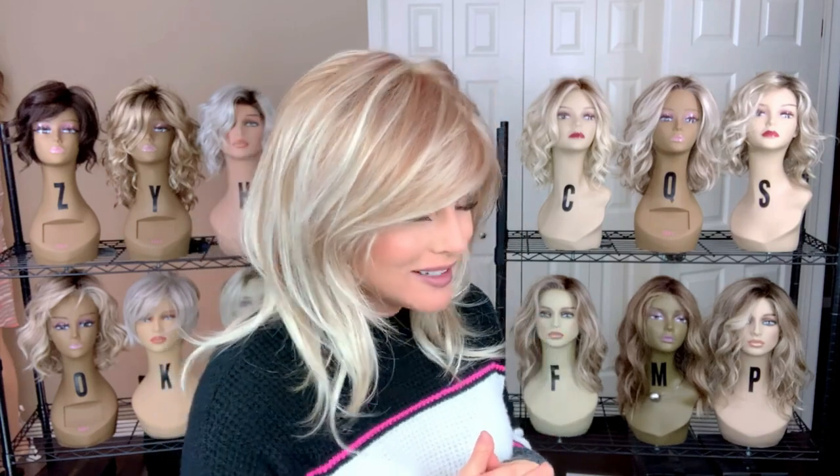Noelle is a long layered style with some nice face framing fringe. It's decidedly feminine — it's just gorgeous. Wig Pro is sending me a variety of styles and colors as part of my ongoing Wig Pro series. Hopefully I'll be able to get around to nearly all of the colors. On this Noelle piece there are over 50 color options, and there are some really delicious looking colors. I have two of them today.